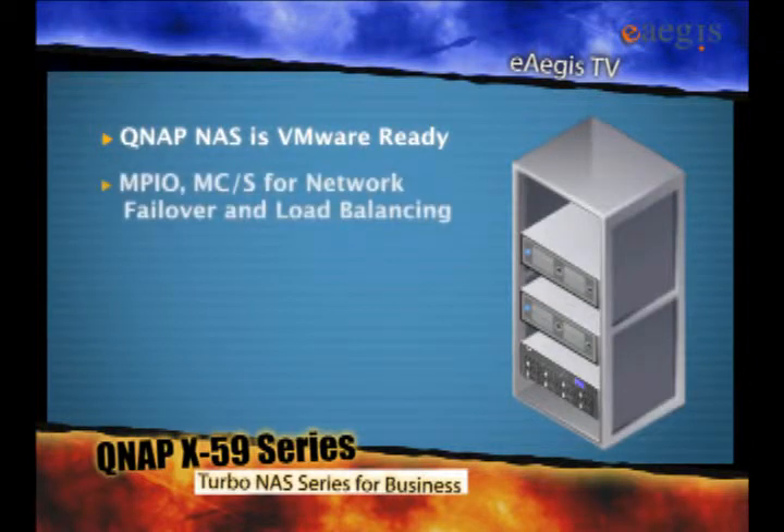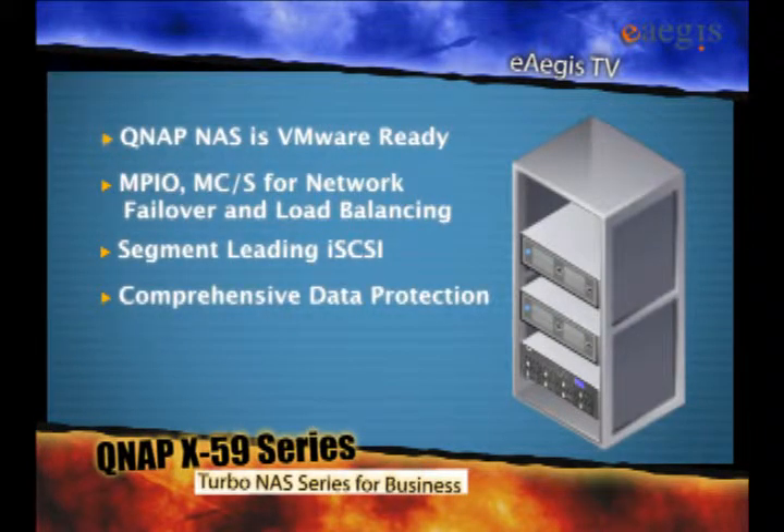It features MPIO and MCS for network failover and load balancing. Our iSCSI is so advanced it provides you not only secure data protection, but also superior performance.